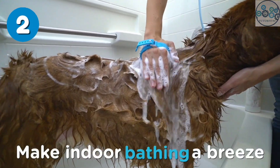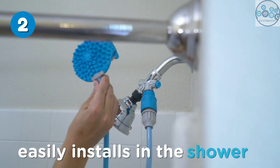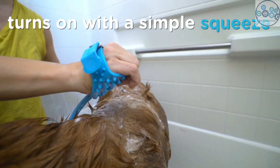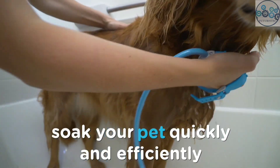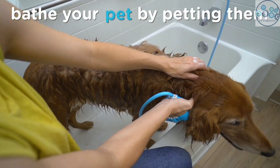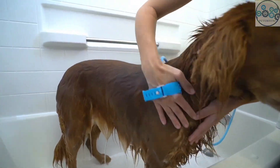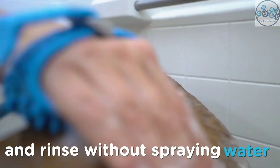This pet bathing sprayer and scrubber provides a comprehensive bathing and washing solution for your pet. It's flexible to use and delivers a gentle yet thorough cleanse for your pet's coat and skin. Plus, it allows you to easily control the water flow as you wash your pet, or turn it off to provide a soothing scrub and massage. This tool will become a reliable grooming tool for your beloved pet.